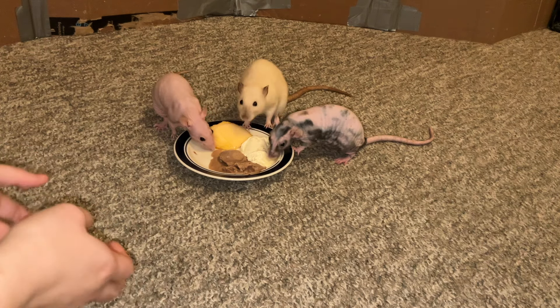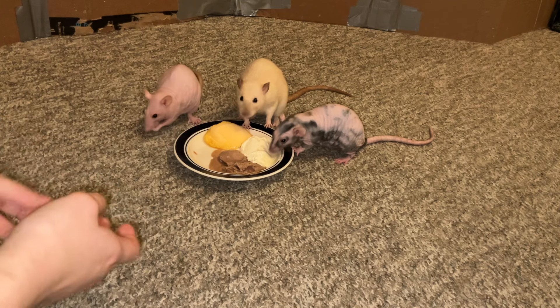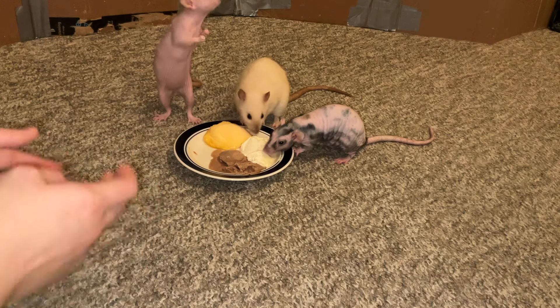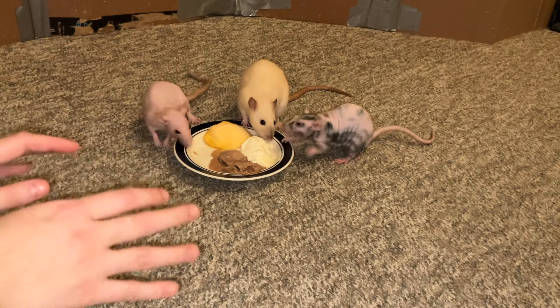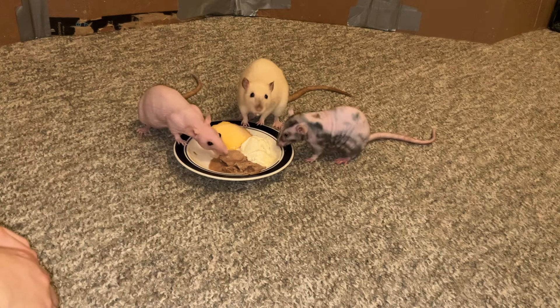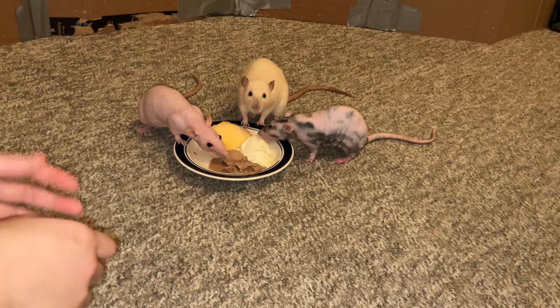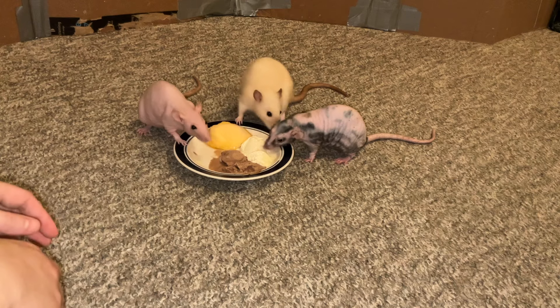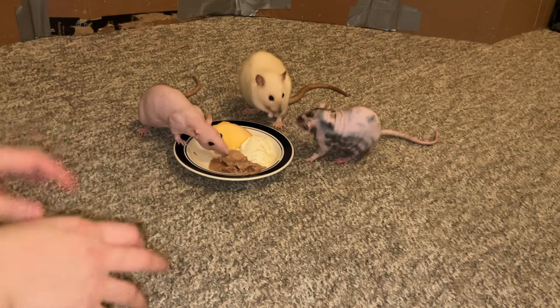Anyway, moving on to more happy things! These girls here are three of my rats: Raisin, Popcorn, and Tofu, and I call them the Neapolitan Trio — I apparently don't know how to say that word — just because of their colors.